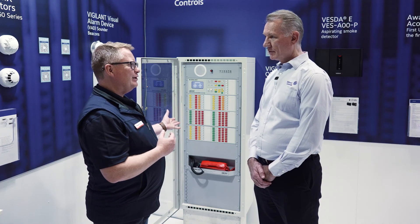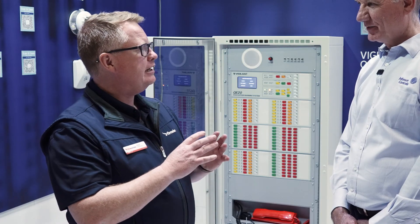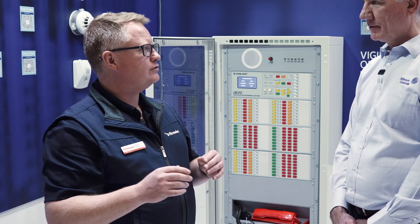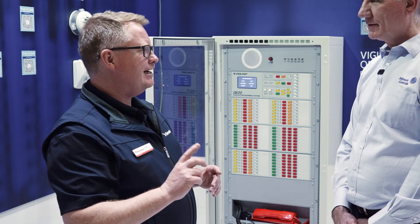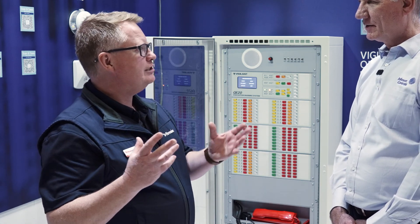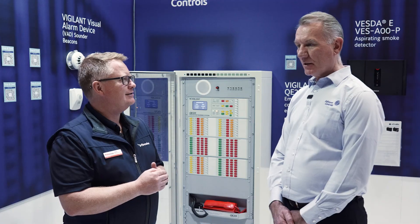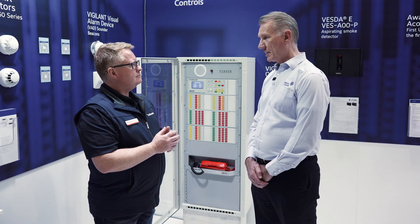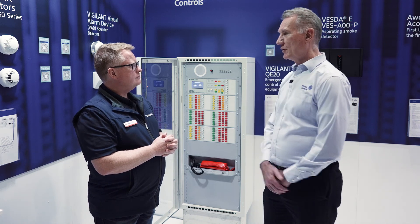Today we're looking at something pretty new and innovative — the QE20. To see a completely new generation of emergency warning system in Australia is really exciting, and there's one key feature I'm super pumped about: the coloured buttons have been retained. The biggest change is that the code has obviously changed — we now go to AS4428 Part 16, which is what the QE20 is designed to.